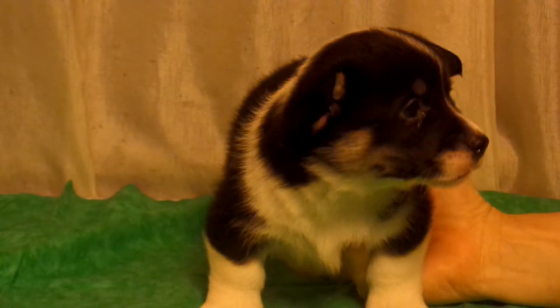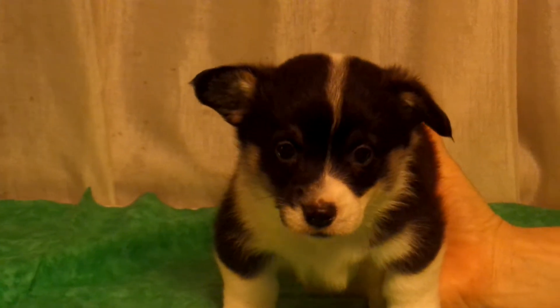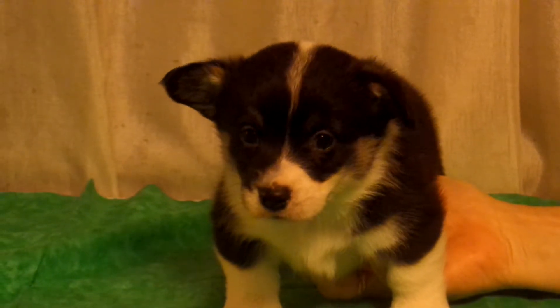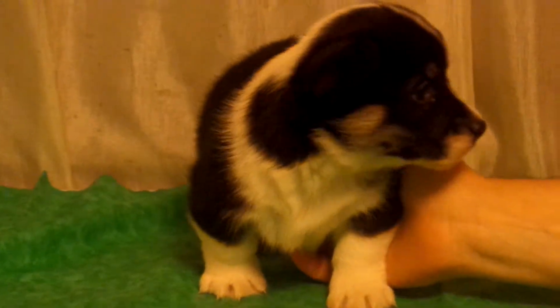This is the tri-colored boy from Maid Marian's 2019 litter. Most likely he's going to keep his black head. A lot of white there on one side, black on the other. Can you turn his face back around? Has he got his red eyebrows yet? Yeah, there's red eyebrows.